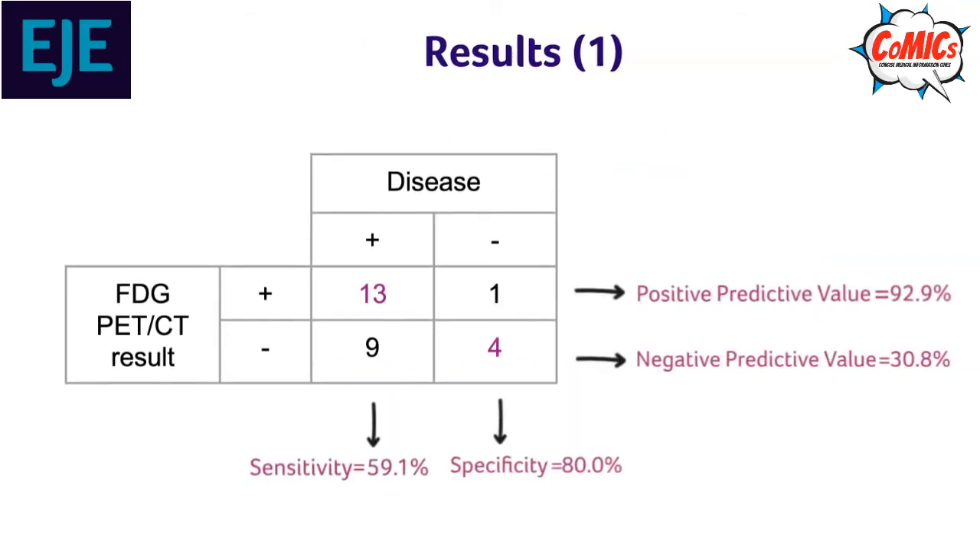Results. In 14 patients, positive lesions were found, 13 of which were true positive cases. In 13 patients the PET-CT was negative, 4 of which were true negative.